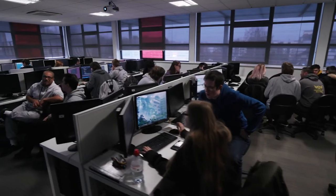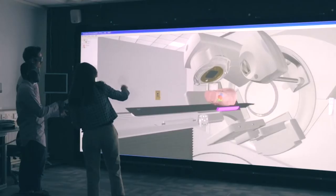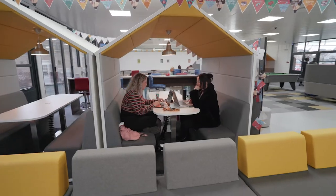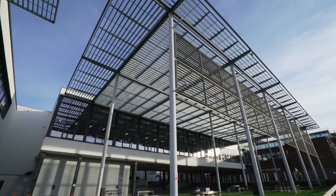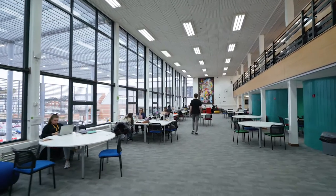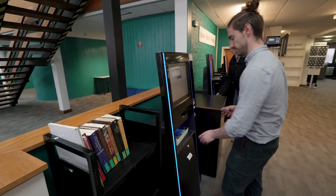Equipped with cutting-edge technology in games design and radiography, the Atrium is also a place to study in groups. Or if you're looking for somewhere a bit quieter, the library is equipped with a wealth of resources and computer suites.